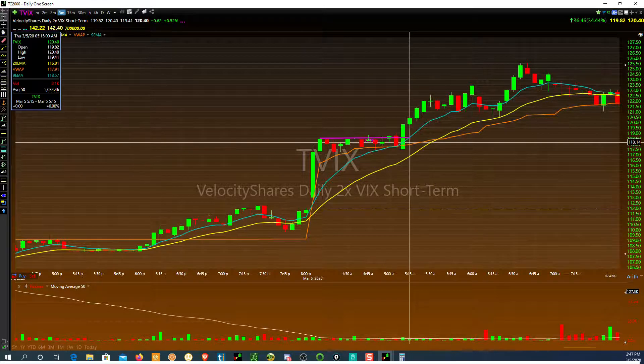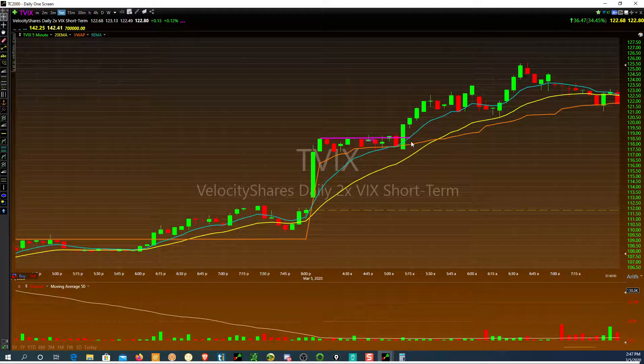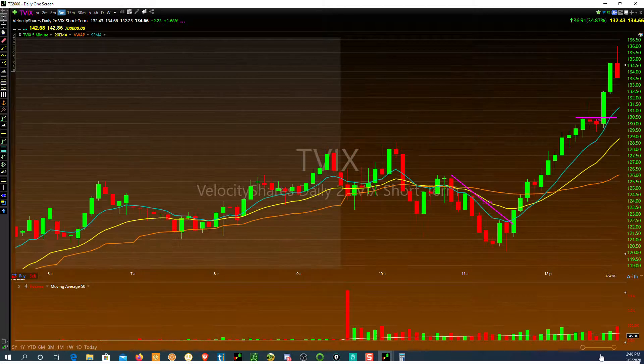I thought, well, if it breaks this flag I'll take it — I didn't have much risk, maybe a buck. So I took it, ran up, sold half, and I'm thinking it's going to go further. It just went sideways, came back down. I re-added some shares and then got out of my entire position because I thought there's no way it's going to run past 125. SPY kind of runs different in the morning — if SPY is down pre-market it usually ramps back up at the open.